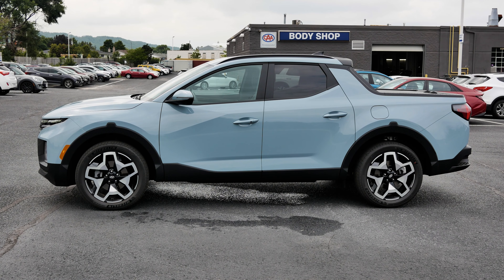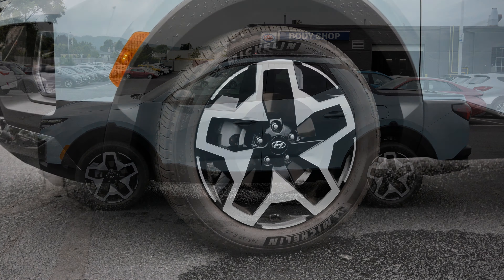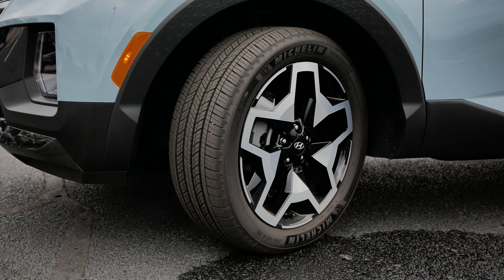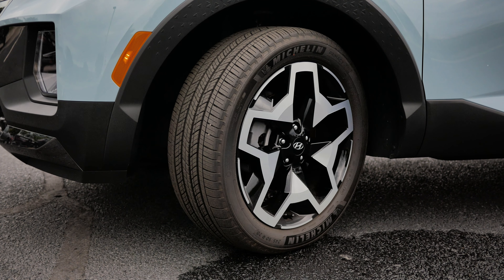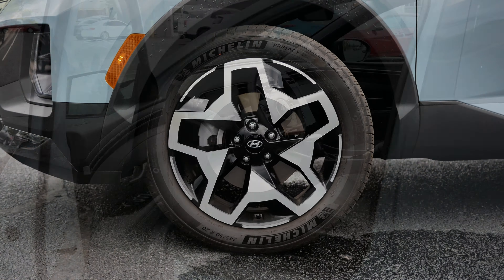Continuing on with the exterior features on the Santa Cruz, let's move to the tires and rims. The Santa Cruz comes equipped with Michelin tires, which are 245 by 50 R20, and 20-inch rims on the ultimate trim level.